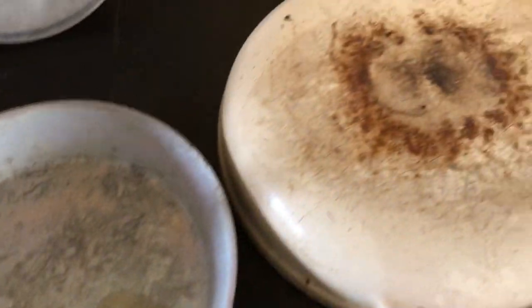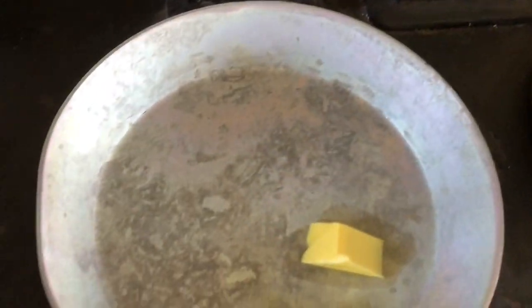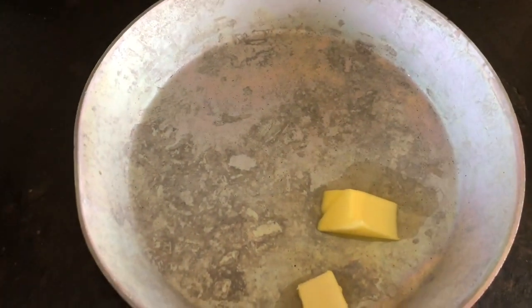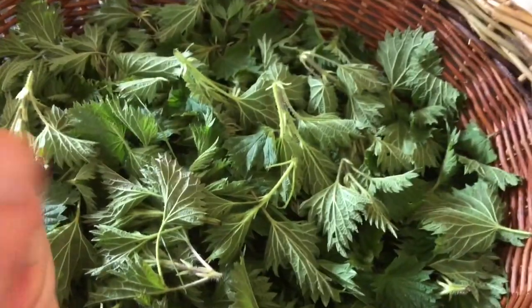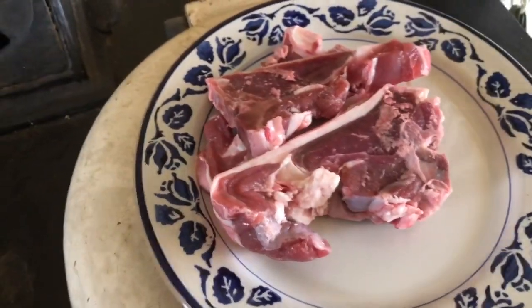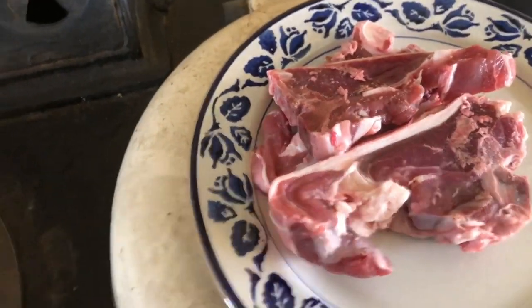So here is going to be a really fast meal on the aga. Basically all you need is a big frying pan, a couple of knobs of butter, some fresh cut nettles, a lid, and some lamb chops from last year's crop of lambs.